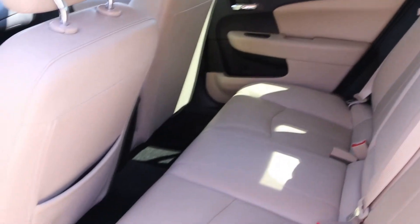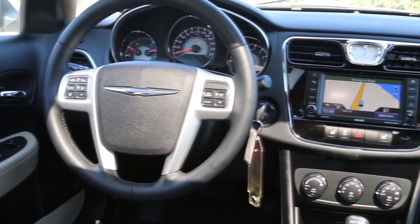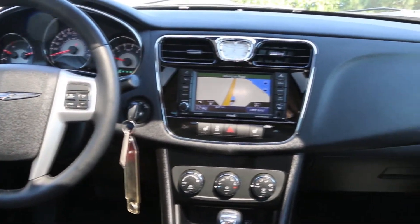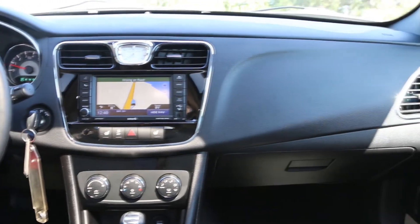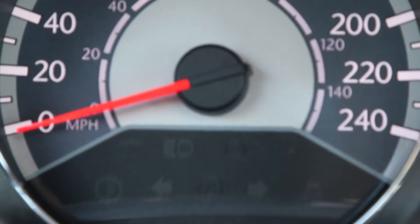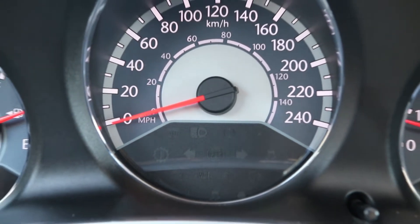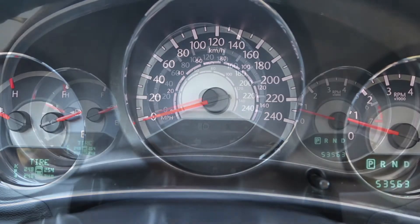but felt it was time to trade it in on a new Sonata. They used the car to get up and down the Okanagan, so most of the driving was done on the highway, which is easier on the engine. This car has never been in an accident and spent all but a month of its life in the Okanagan.